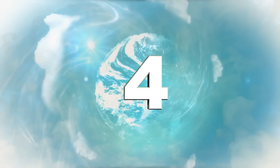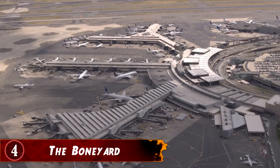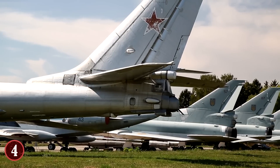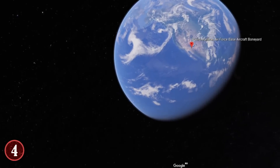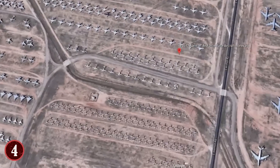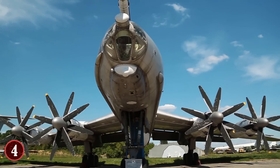Number 4: The Boneyard. Have you ever wondered what happens to aircraft once they become too old or obsolete? Unfortunately, they don't tend to be taken apart and reused straight away. Instead, they get sent to scrap yards where they wait until their parts are needed, or the decision is made to disassemble them. The largest of these places in the world is known as the Boneyard, and is at the Davis-Monthan Air Force Base in Tucson, Arizona. Military aircraft have been sent here since 1946, as it provides the perfect environment for storage.